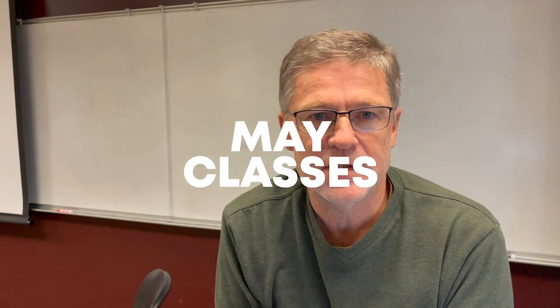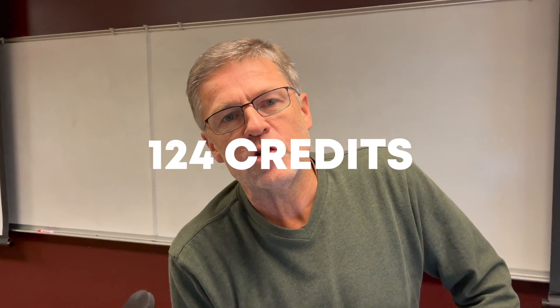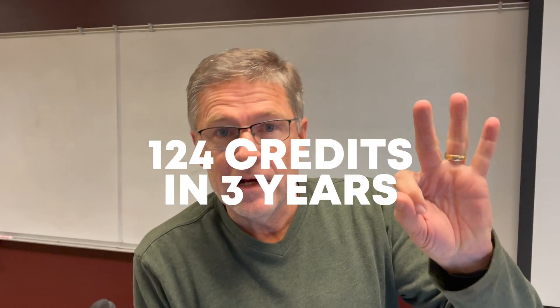Number 2: Current students really need to be taking May classes and/or summer classes in order to not just get ahead but stay on track. Can you imagine taking 124 credits in three years? Therefore, they have to make the most of their May terms and their summers.